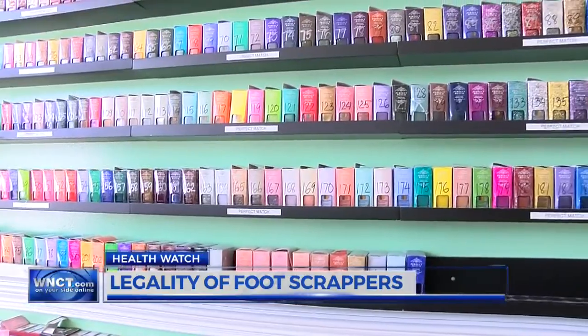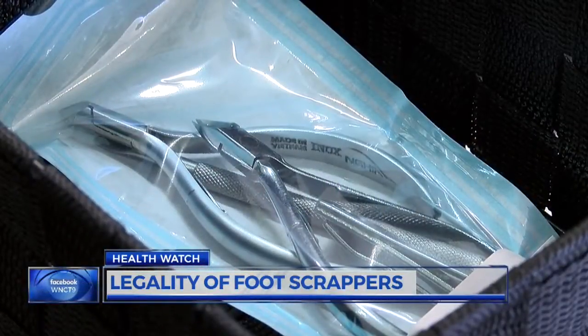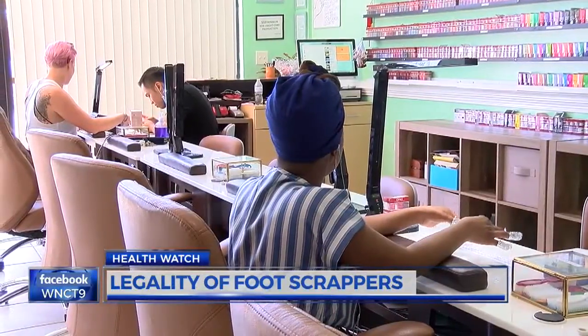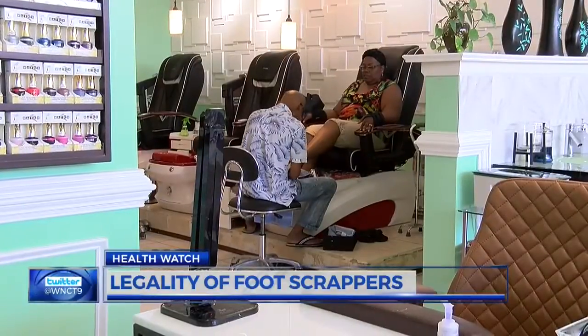Customers should be wary if a salon is unreasonably dirty, or if the reusable tools are not sealed in the disinfecting pouches prior to use. Both owners say it's important that salons go above and beyond to ensure the health and safety of customers. It's a beauty industry — keep it clean.